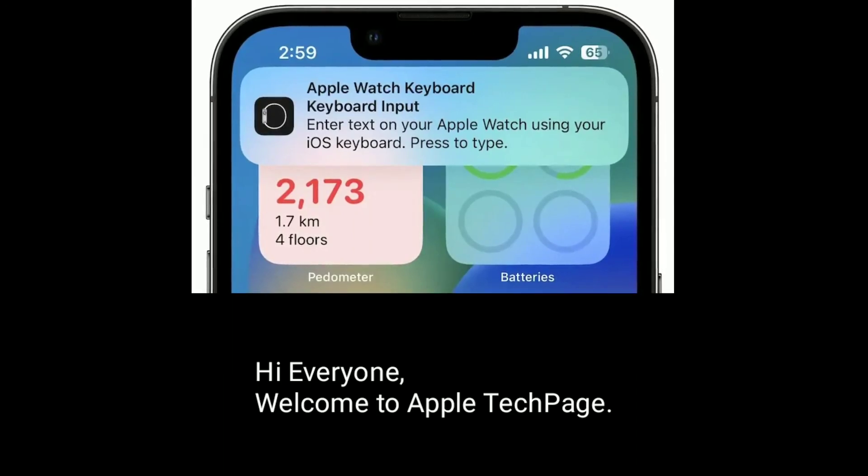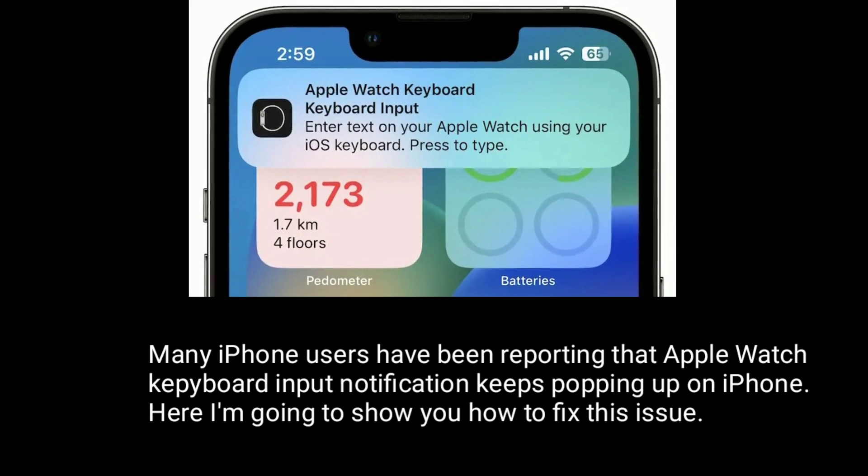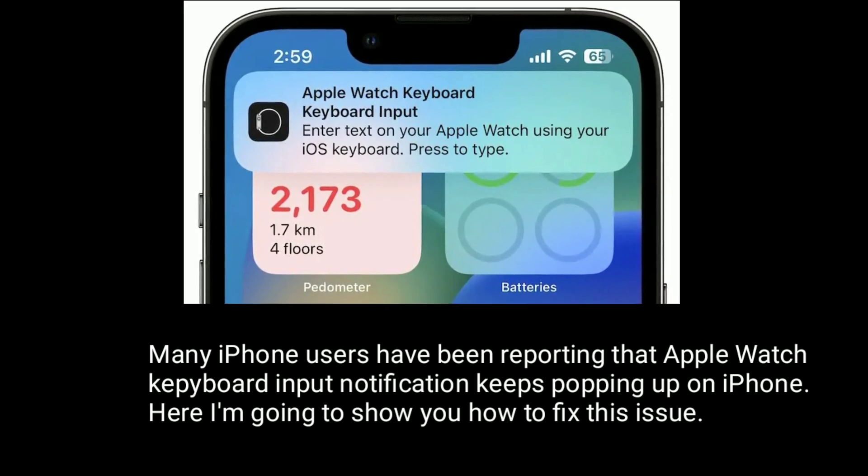Hi everyone, welcome to Apple Tech page. Many iPhone users have been reporting that Apple Watch keyboard input notification keeps popping up on iPhone. Here I am going to show you how to fix this issue.